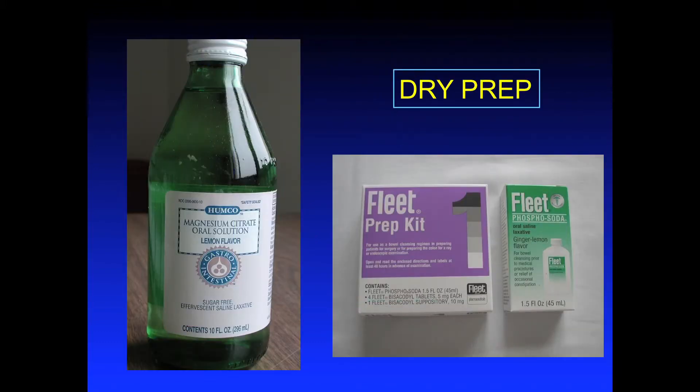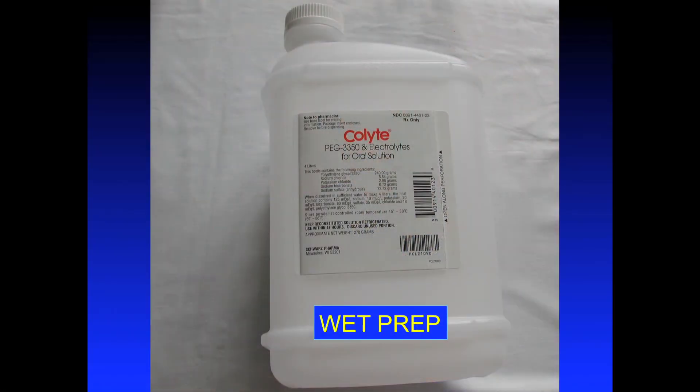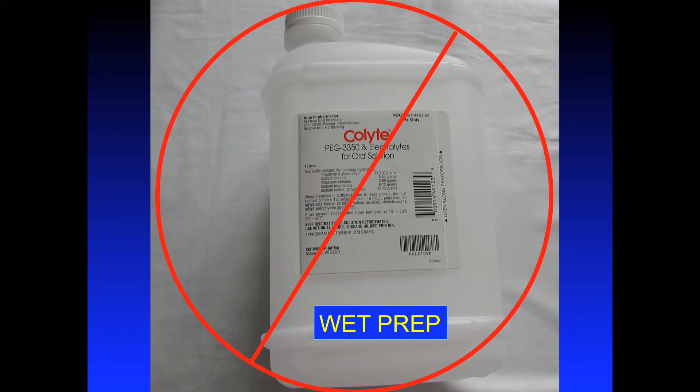This is just an example of the magnesium citrate in the bottle, and you're all familiar with the Fleet's prep kit. Whenever I show this, I always say it does not do justice to the size of the jug. Those of you who have had the pleasure of drinking this know it's four liters — about a gallon — and it's a salty solution. A lot of older patients especially have difficulty completing the prep, and so this is not recommended for CTC.